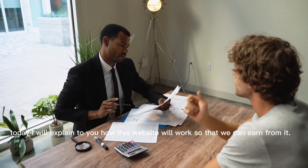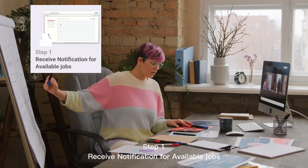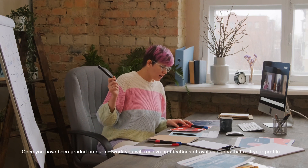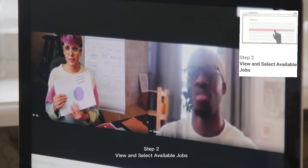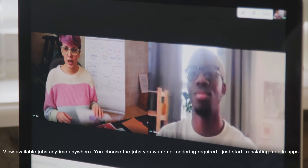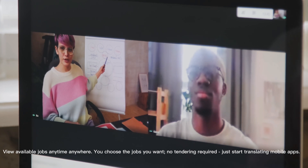Today I will explain to you how this website will work so that we can earn from it. Step 1: Receive notification for available jobs. Once you have been graded on our network, you will receive notifications of available jobs that suit your profile. Step 2: View and select available jobs. View available jobs anytime, anywhere — you choose the jobs you want. No tendering required, or just start translating mobile apps.